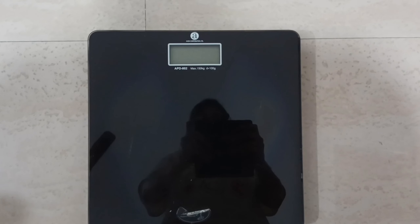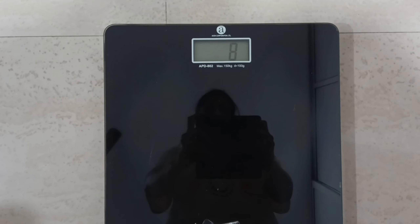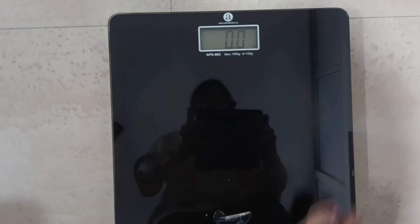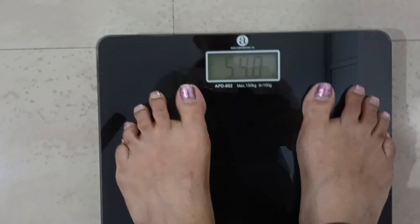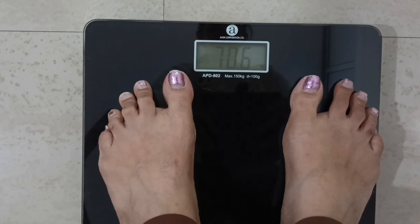Now it's dinner time. I made Paneer Makhani — let me show you. And now I'm going to eat it. Let's go to sleep at night. This morning I was 70 kg — that's a round figure — and now it's 70.6 kg.